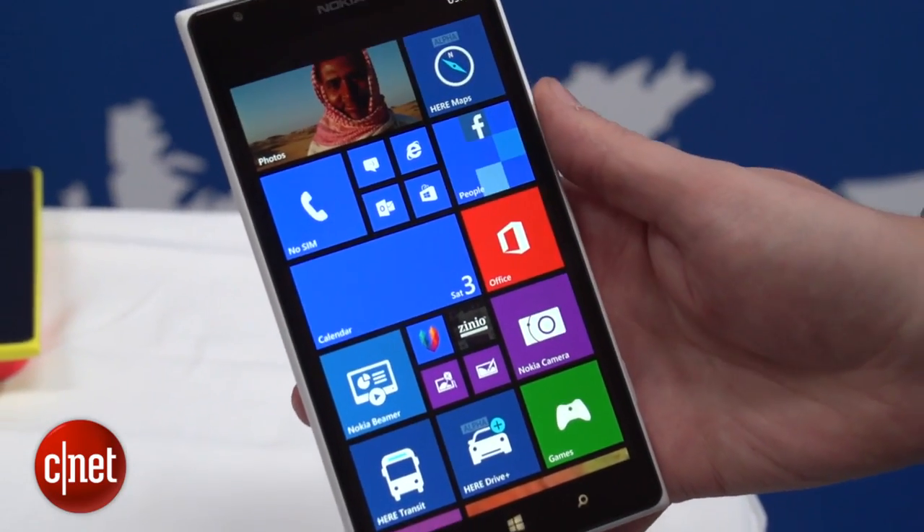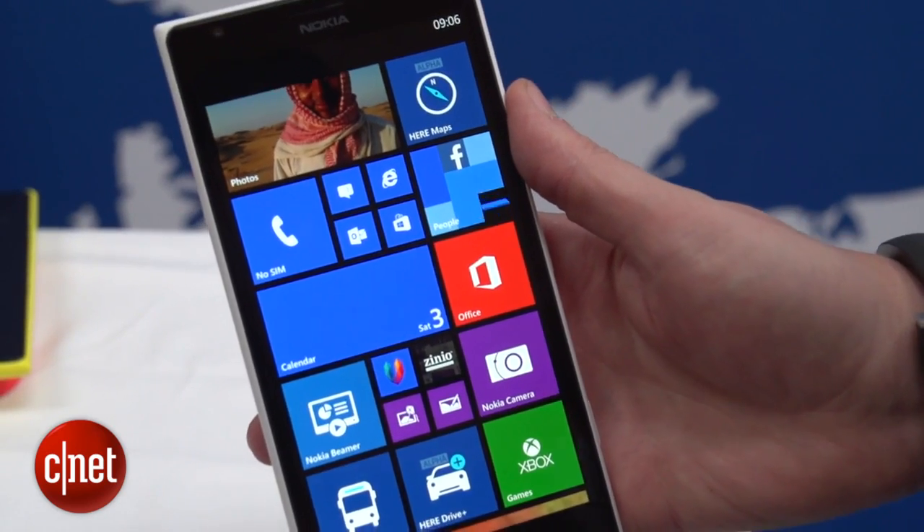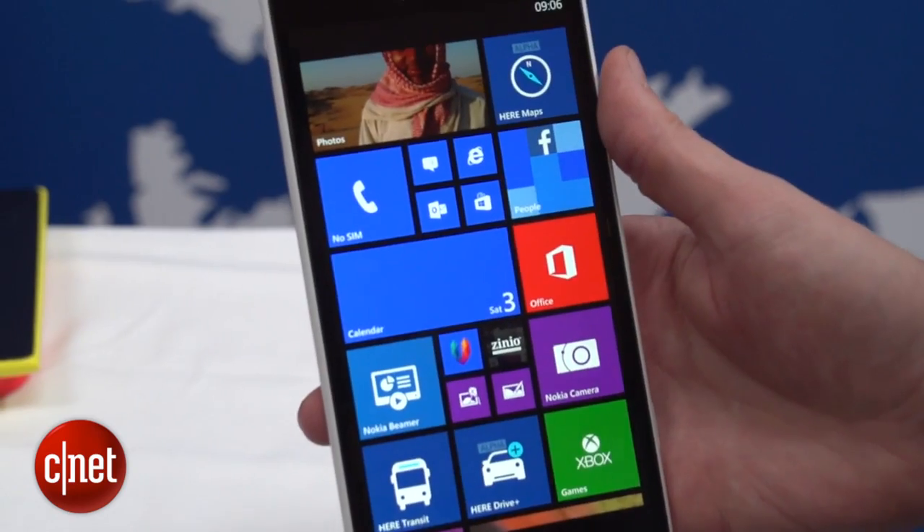Best of all in Windows Phone 8 is support for quad-core processors as well as full HD screens, both of which you'll find on this Lumia 1520, and you'll no doubt see on plenty more Lumia devices to come.